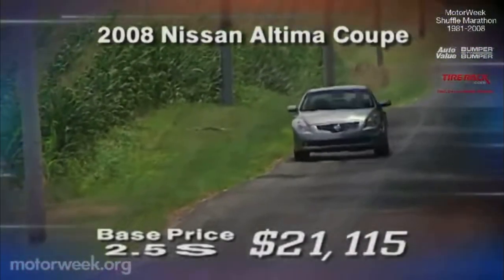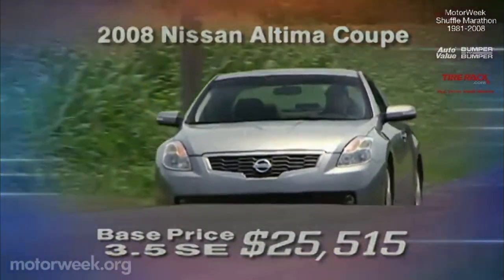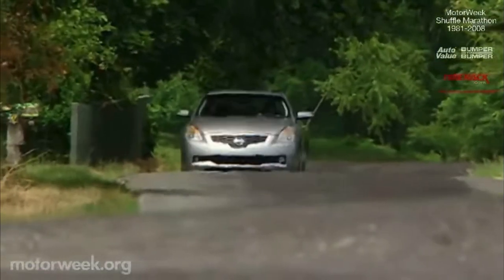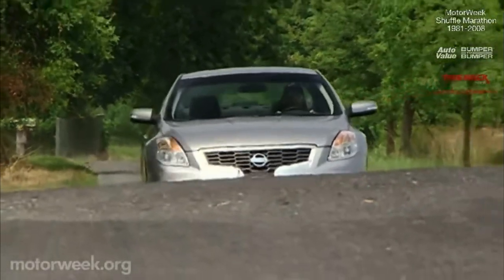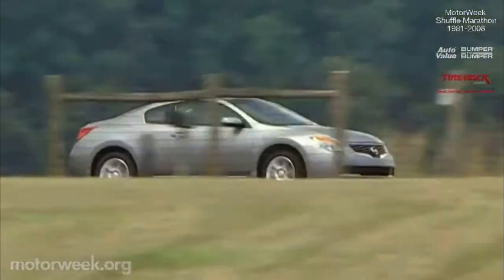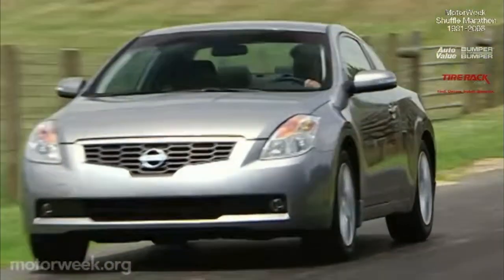Base price for this streamliner is $21,115 for the 2.5S, while the 3.5 SE begins at $25,515. Excellent bottom lines for those who don't want to cough up $35,000 for an Infiniti. The Altima sedan has proven to be a solid competitor against Camry and Accord, and now it has a wingman. But this 2008 Altima Coupe is more than just a variation — it is its own unique car, and gives sporty midsize family coupe a bold new definition.